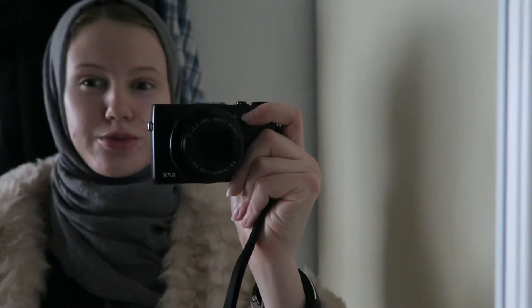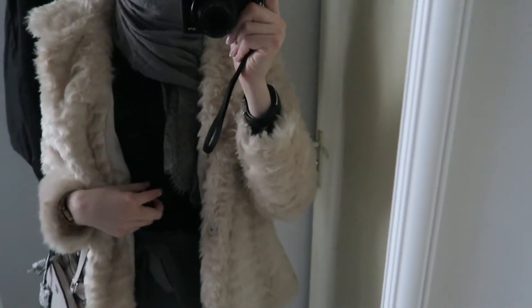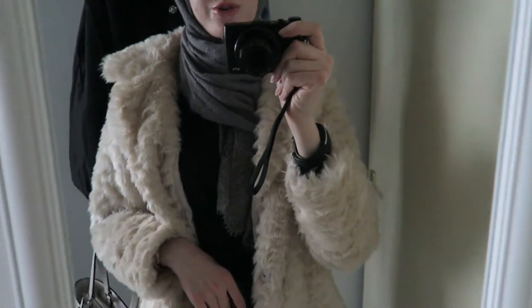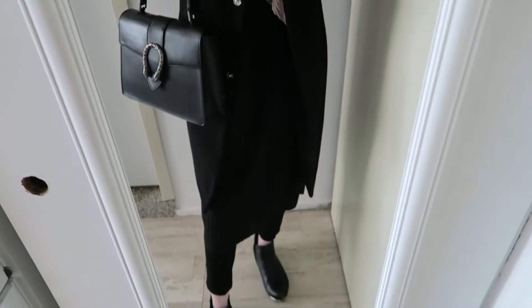Day two! I have a top from New Yorker and a Zara cardigan. This is today's outfit. I'm going to go out to run an errand and I'm in a hurry, so let's get going.